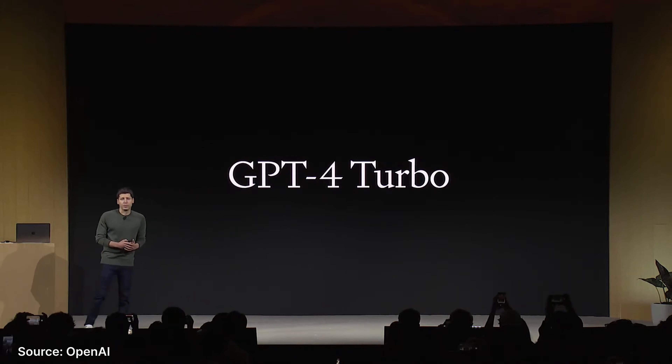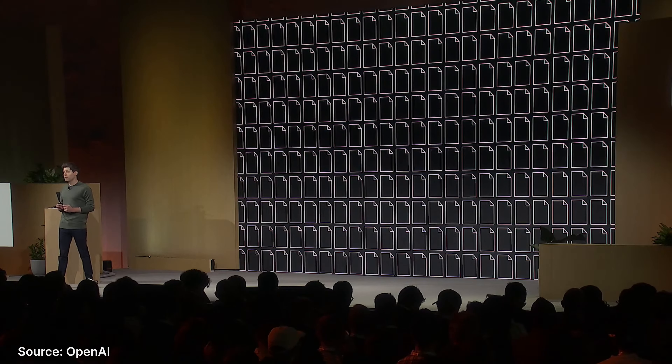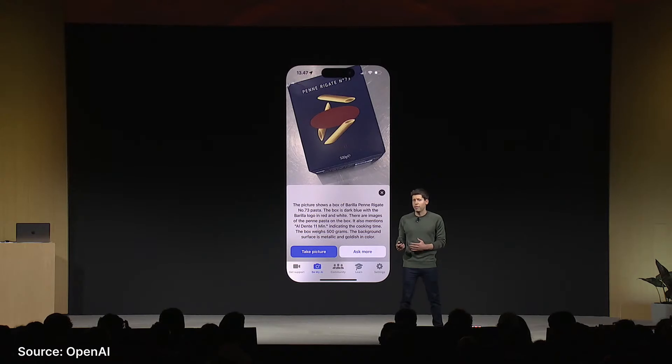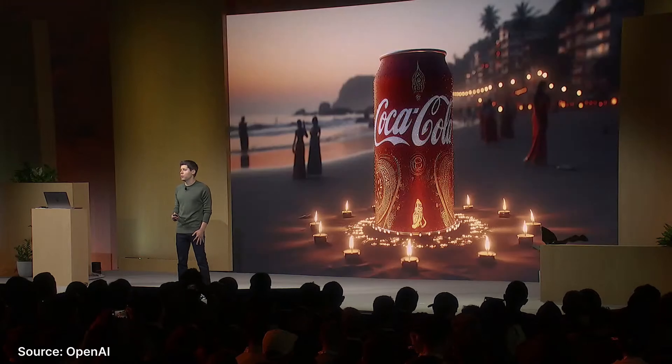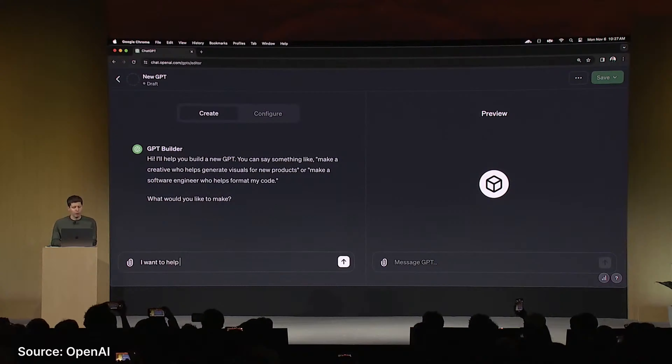ChatGPT, the AI we know and love, is getting some nice upgrades. OpenAI just released GPT-4 Turbo, which can now accept a much larger amount of text as input — up to 300 pages of text. So you could summarise a whole novel if you wanted to. It's also cheaper to run for developers. Additionally, GPT-4 Turbo also supports images, text-to-speech, and also offers DALL-E integration to generate images.